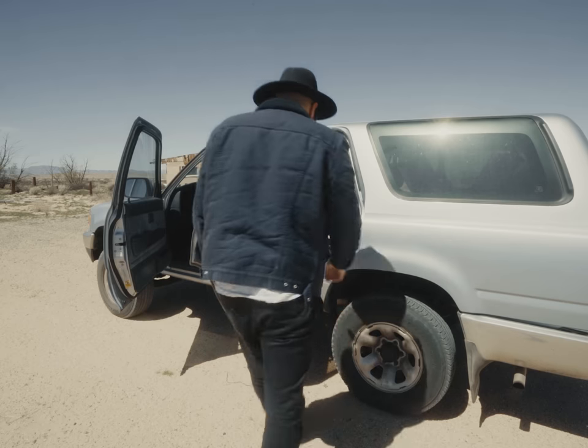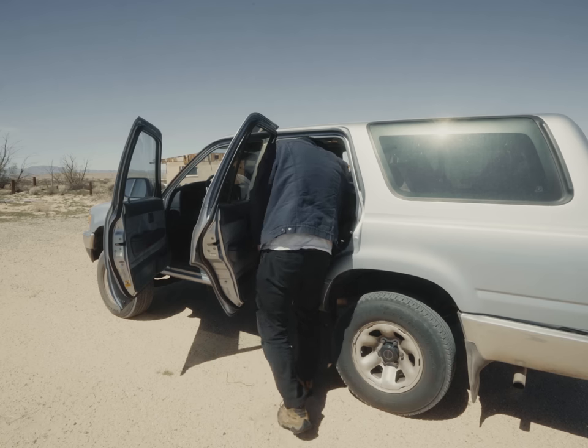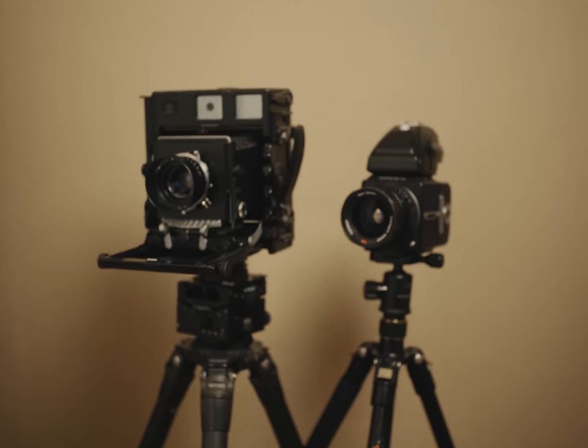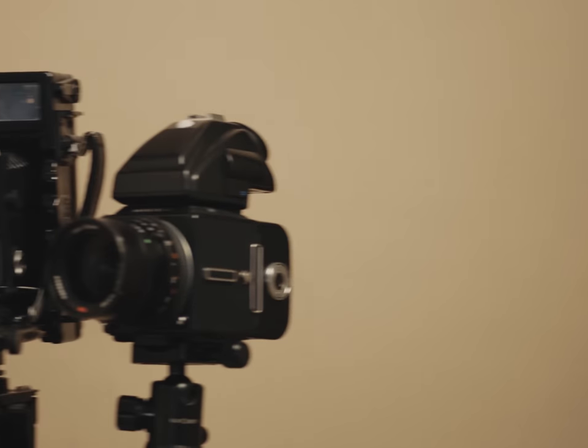With me on this trip, I brought the same setup as last time: the 4x5 and the Hasi — the dynamic duo, a brotherly bond between two slow and heavy cameras. The 4x5 that I have is kind of cursed. I don't think I've taken a single portfolio-worthy shot on it yet, and it didn't seem like I would anytime soon. When you can't produce good work on a camera system, it makes you hesitant to keep using it, but I was determined nonetheless.